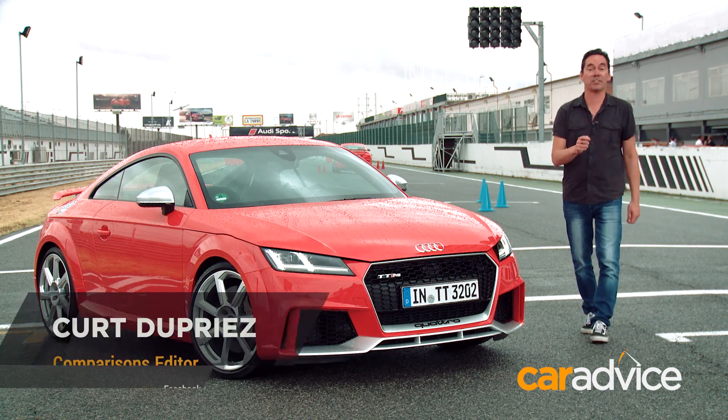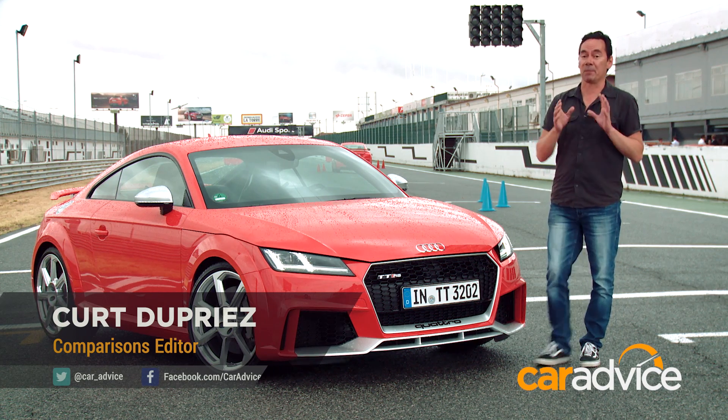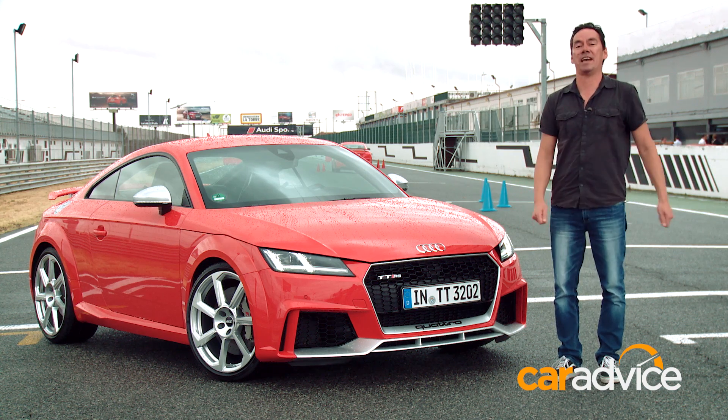The Audi TT has struggled for three generations to be taken seriously as a performance car. Now, if there's one version that's going to blow away that perception, it's this — the new TT RS.